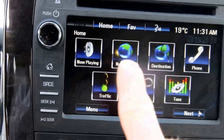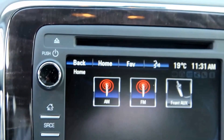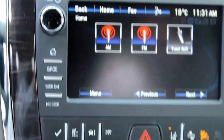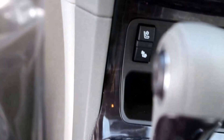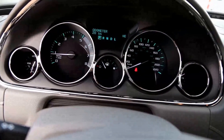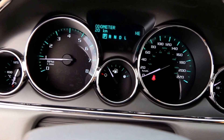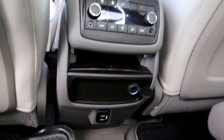Touchscreen navigation with Bluetooth, Sirius XM radio, AM-FM radio, dual climate control, heated ventilated seats on both sides. Rear climate and audio control with charging station.